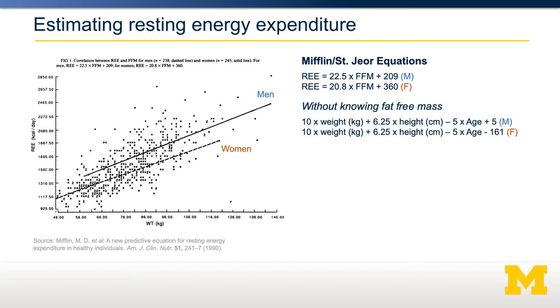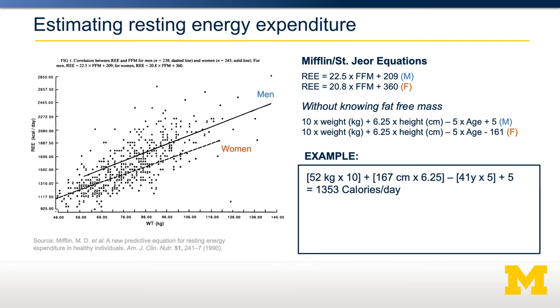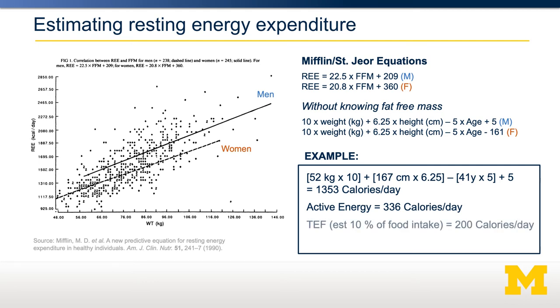These equations are used to calculate resting energy expenditure. Using the speaker as an example — 52 kilograms, 167 centimeters, and 41 years old — plugging those numbers into the equations without knowing fat-free mass gives an estimated 1,353 calories per day as basal metabolic rate. According to movement trackers, active energy expenditure is about 336 calories per day — combining both NEAT and EAT. The thermic effect of food, estimated at about 10% of total calorie intake, is around 200 calories per day. Adding these together — 1,353 plus 336 plus 200 — gives an estimated total energy expenditure of 1,899 calories per day.